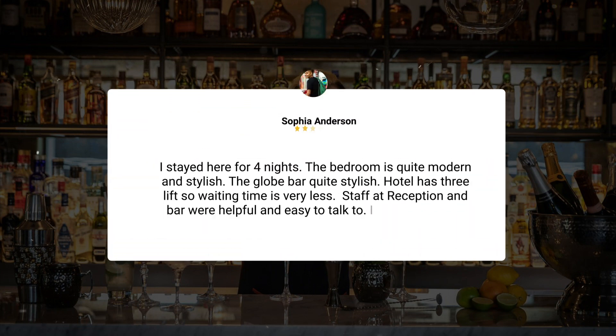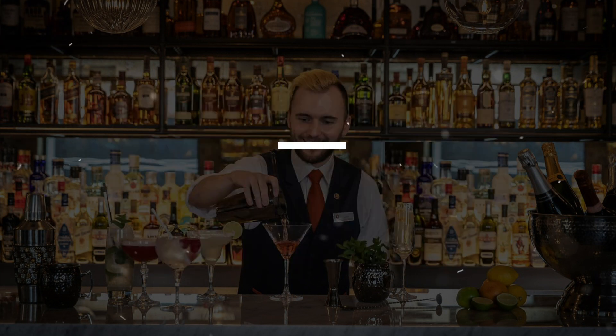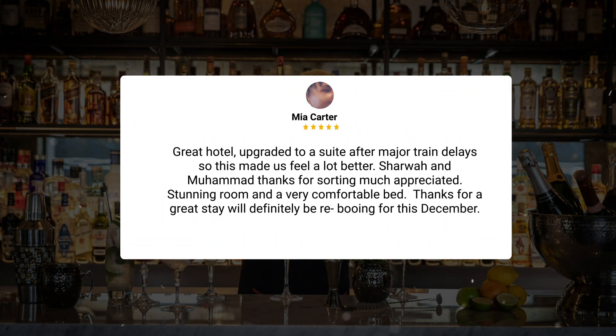I stayed here for four nights. The bedroom is quite modern and stylish, the Globe Bar is quite stylish, and the hotel has three lifts so waiting time is very short. Staff at reception and the bar were helpful and easy to talk to. I had a small issue with the AC but it was sorted — the front office manager and Sam were extremely helpful and very attentive to my requests.